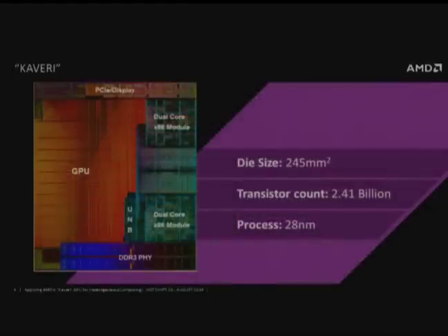The die size is about 245 square millimeters in 28 nanometer technology, with just shy of 2.5 billion transistors. The most important point from the die photo is the size of the GPU compared to the CPU — notice where we emphasized the balance. It's just shy of 50% of the die area.